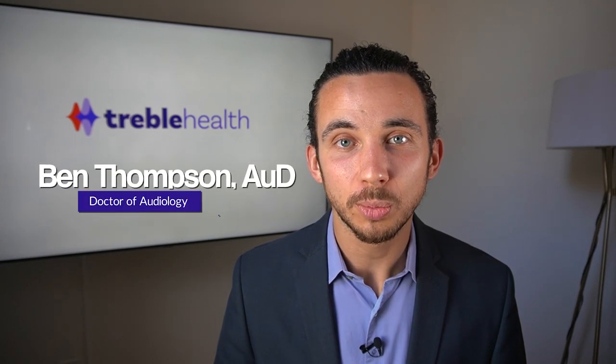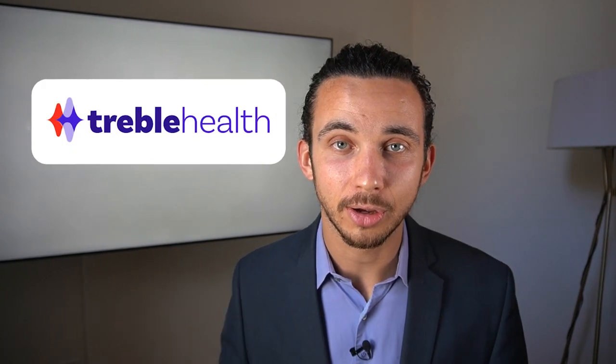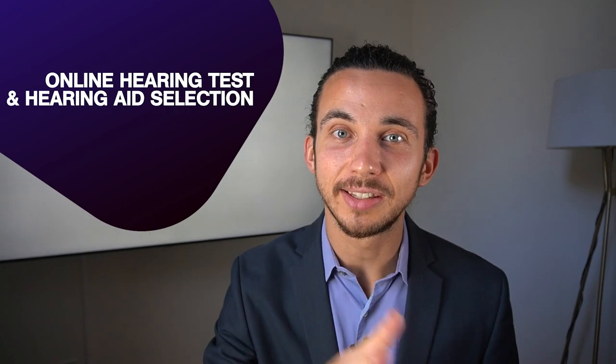Hi, my name is Dr. Ben Thompson. Welcome to part three of a five-part series about the most innovative solutions in the field of telehealth and audiology. I'm the founder of treblehealth.com. This video will focus on online hearing tests and hearing aid selection.